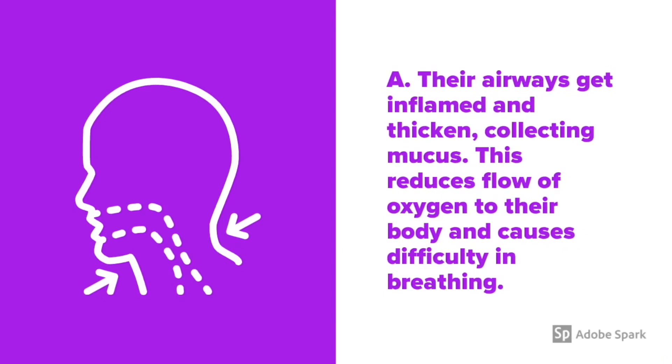The airways get inflamed and thickened, collecting mucus. This reduces the flow of oxygen to the body and causes difficulty in breathing.